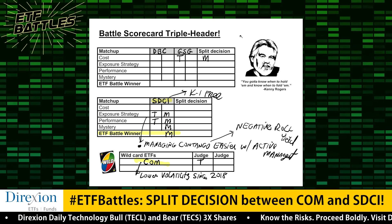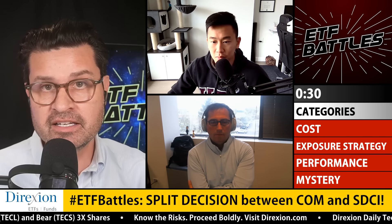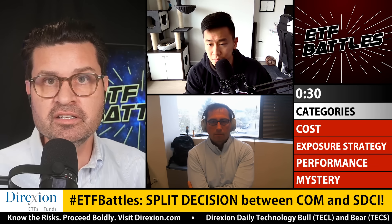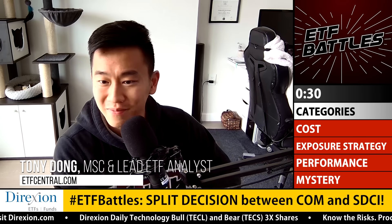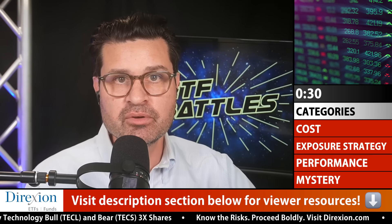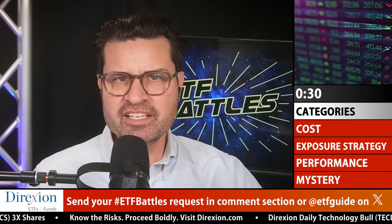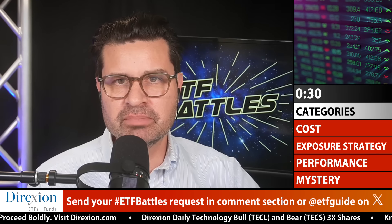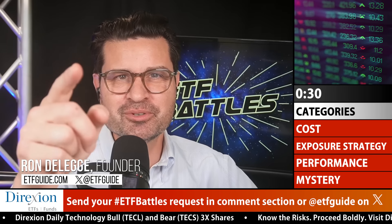Great job to both of our judges breaking down today's contest — and a timely one too, with commodity prices staying stubbornly high and pushing higher with inflation. Couldn't have done it without you. Be sure to visit the description section below for links to both of our judges and our program sponsor Direxion. What ETF matchups would you like to see on our next episode? Toss us your ETF ticker symbols in the comment section below or on our X feed at ETFguide. I'm Ron DeLegge. Thanks for watching ETF Battles. We'll see you on the next show.